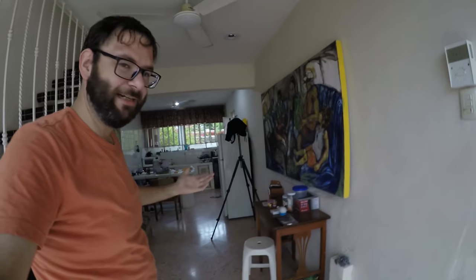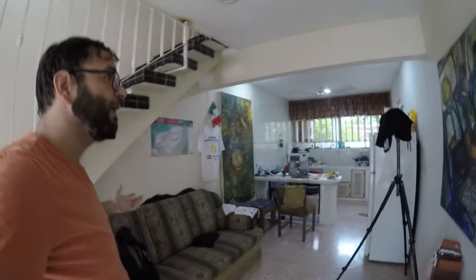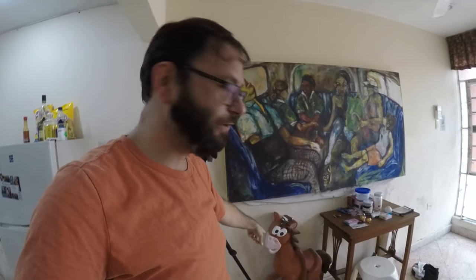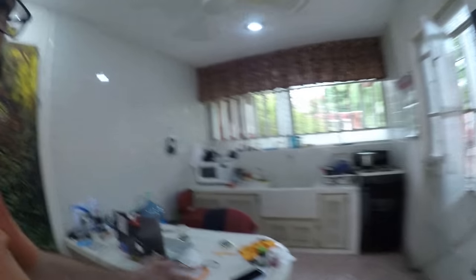This is my downstairs — spacious but a bit dirty. This is where I keep my good camera that I film nicer episodes with. I was debating between cameras but chose this one to shoot in 4K. It's dark because it's gloomy and my light bulbs need replacing. There's Lambo, he says hi. This is my studio where I work.